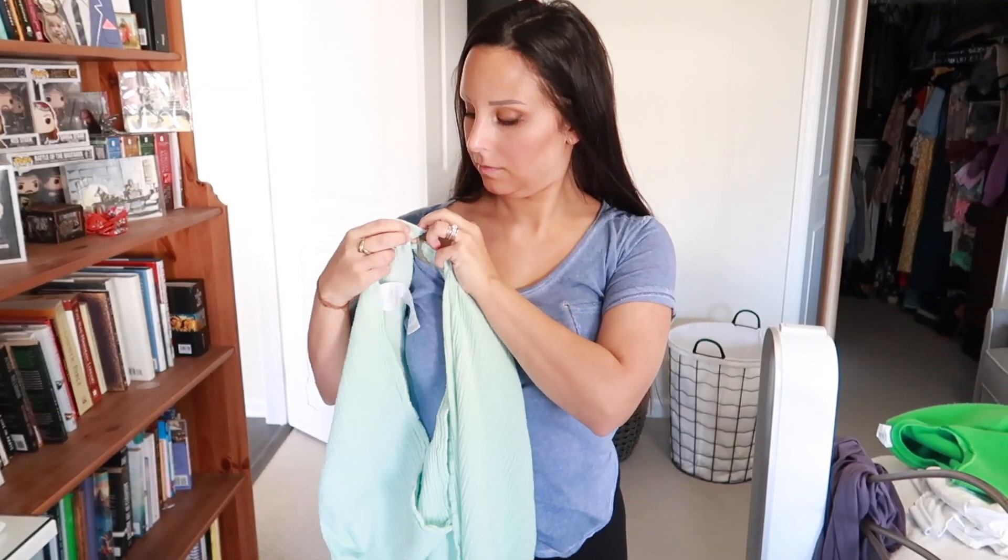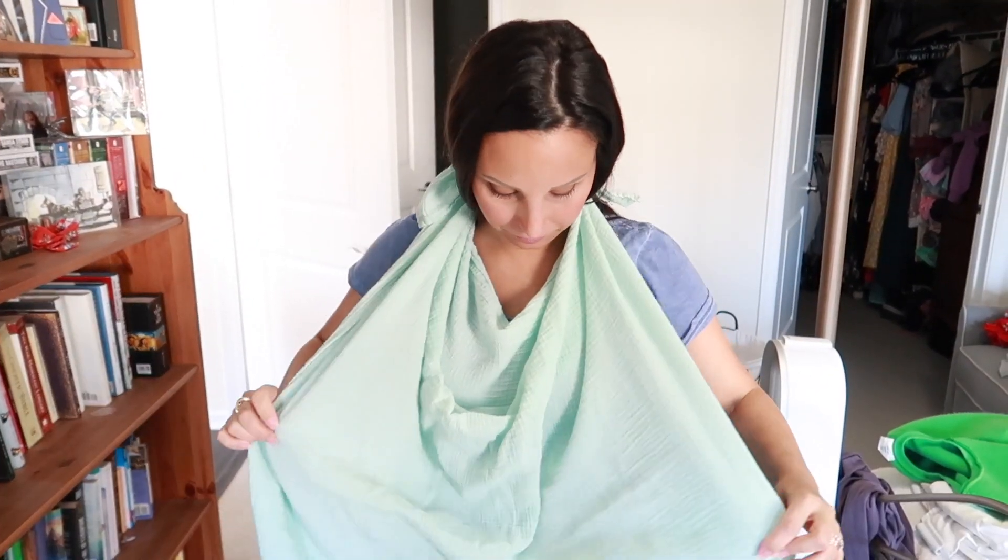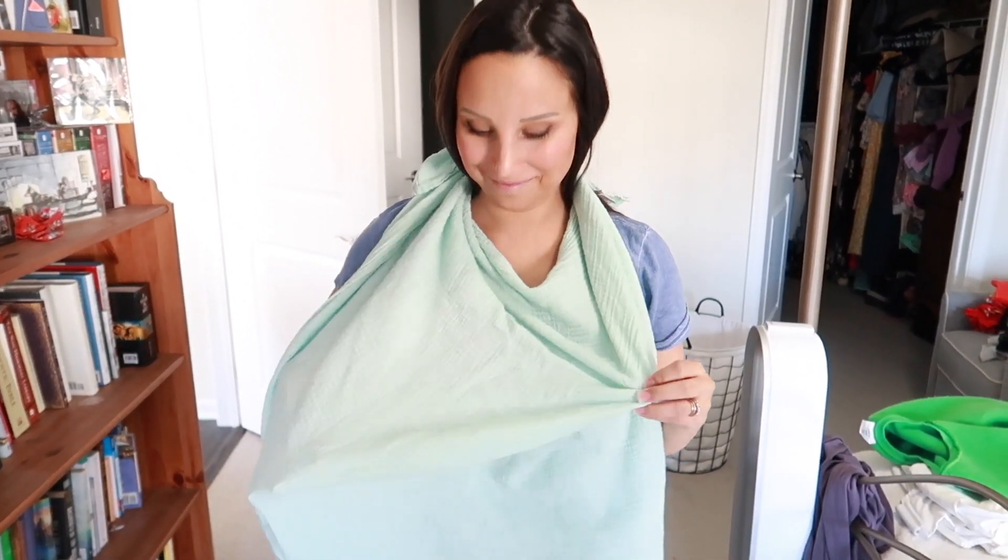If you use a swaddle to cover yourself while breastfeeding, there's a chance your newborn will pull it off, which can be jarring in public. A great hack is to tie part of the swaddle around your bra strap or tank top strap, or tie the swaddle around your neck like a scarf. That way there's less of a chance of it coming off when your baby tugs at it.